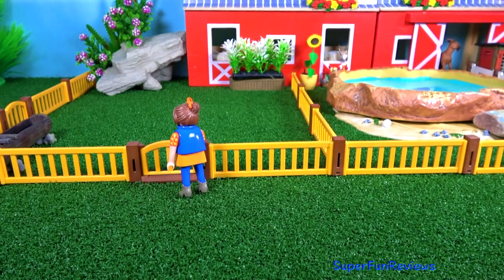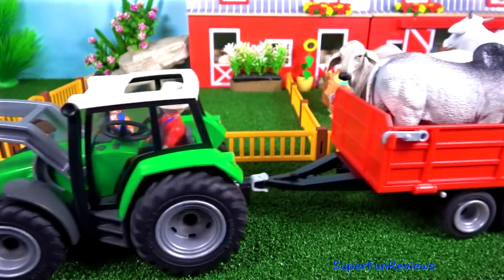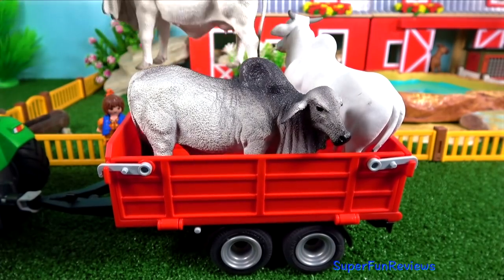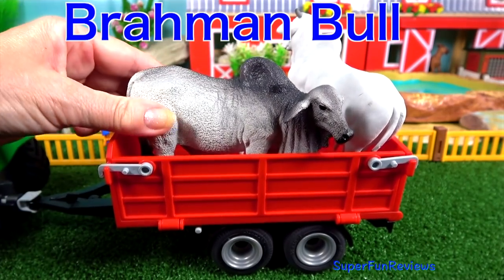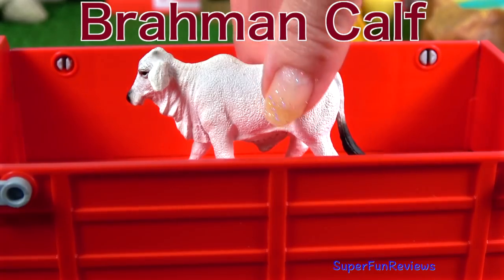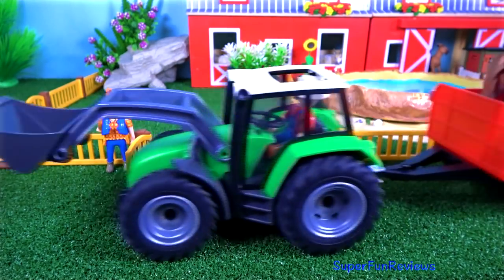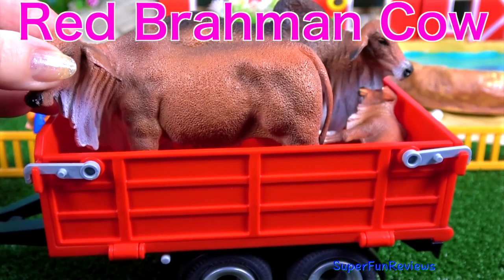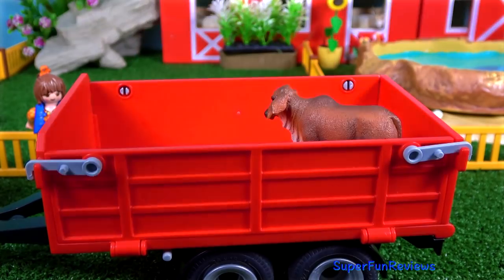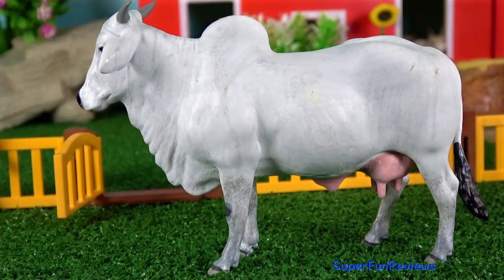Now time to open the gates for the cattle. First to arrive are the Zebu cattle: a Brahman cow, the Brahman bull, an Ongol cow, and the Brahman calf. These are all sacred cows to India. And here's the red Brahman cow, the red Brahman bull, and of course the red Brahman calf. They all originated in India.